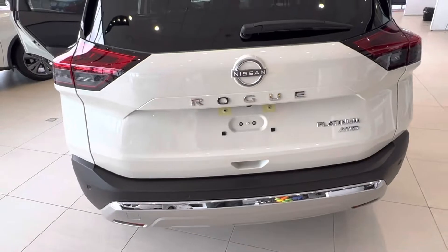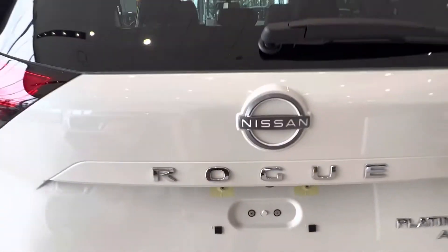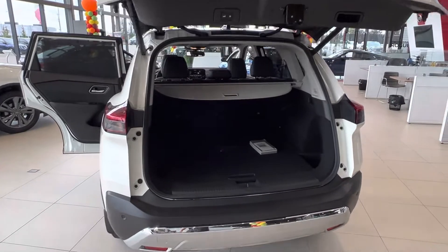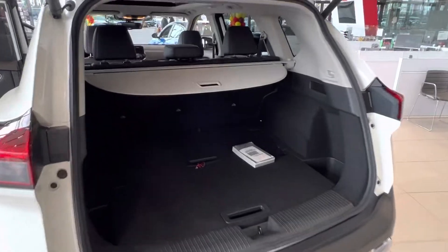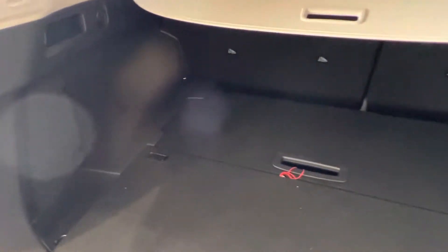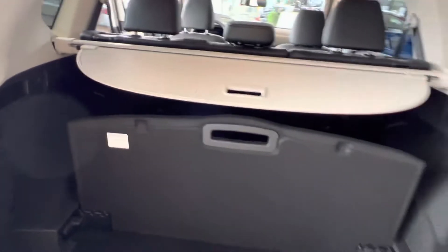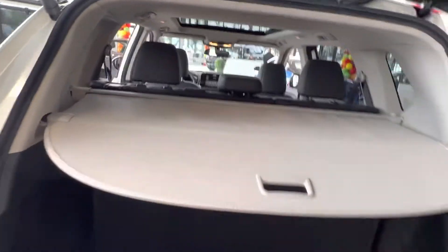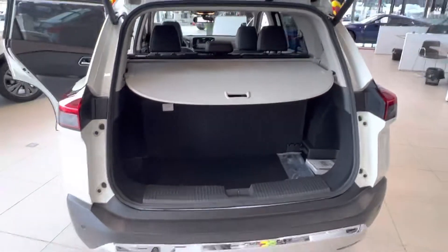And then lastly — I don't have the key in my pocket — we got the power liftgate. Tons of trunk space. You do have the divide and hide system here, so if you want to keep your groceries from sliding around you can do so, or you can protect your valuables from any eyes from the outside.